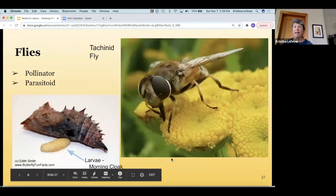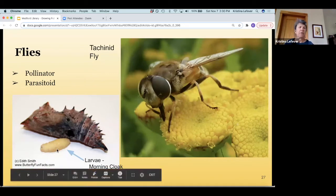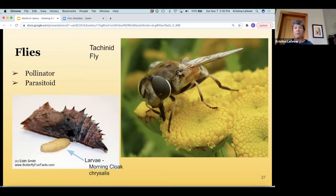The tachinid fly looks a lot like a house fly but has a differently shaped body with more bristly hairs. If you're a monarch lover, you may not like these flies — they are parasitoids on caterpillars and can take out monarch caterpillars. There's a photo here showing the larva of a tachinid fly emerging from a mourning cloak chrysalis.